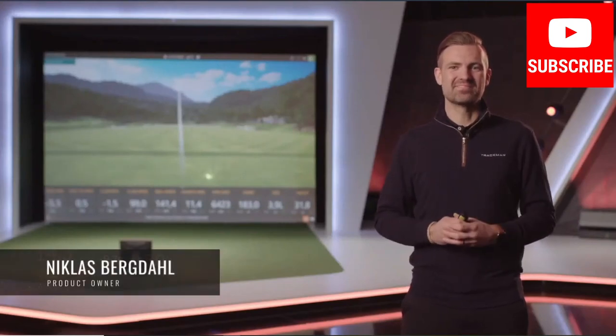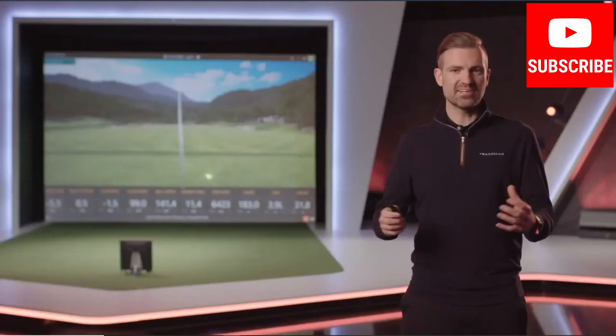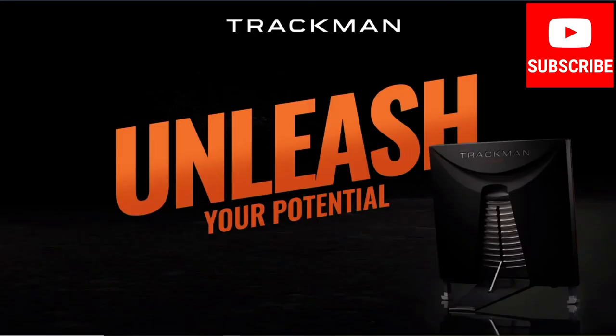Thank you Justin. I'm Nicholas Bergdahl, product owner for professional golf and university at TrackMan. At TrackMan, we're all about unleashing potential.